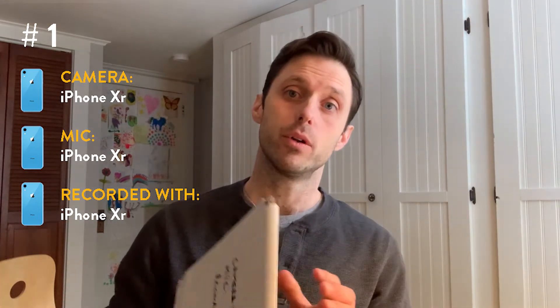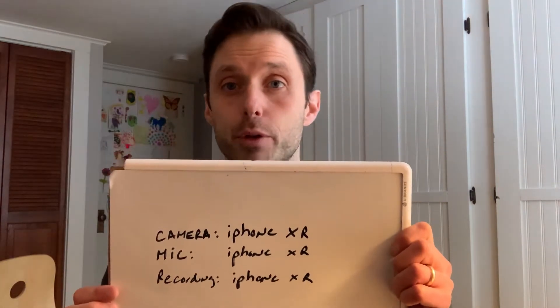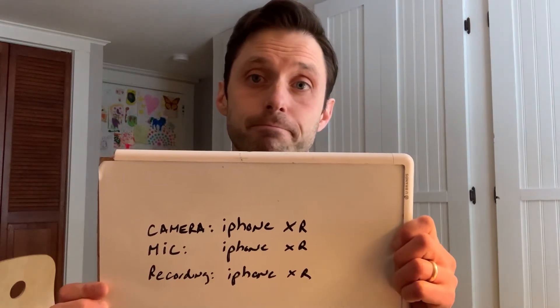Now that I have a better computer I wanted to run the exact same test again to see which apps and which recording devices actually had the best video quality with a better computer that can actually handle processing video. First of all, for the clean test, right now I am recording with my iPhone — the microphone is the iPhone, it is not being processed by my computer at all — so this is probably gonna be the highest quality video, but let's find out.